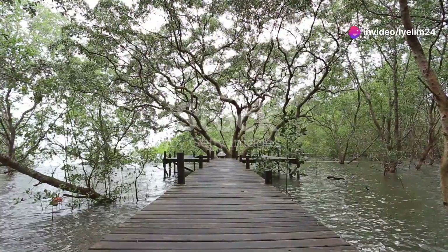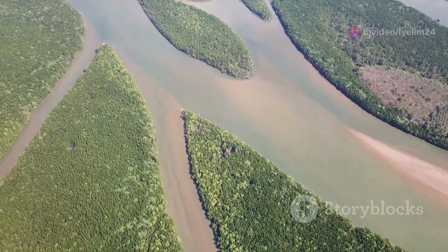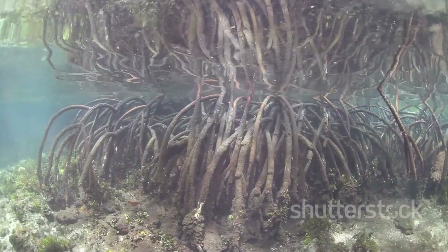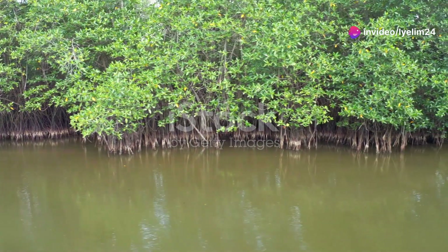Hey there, nature enthusiasts. Let me take you on an unforgettable journey into the heart of Venezuela's mangrove forests. These coastal ecosystems are more than just tangled roots and brackish water — they're vibrant habitats teeming with life and mystery.